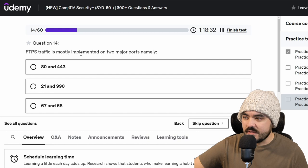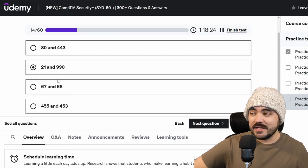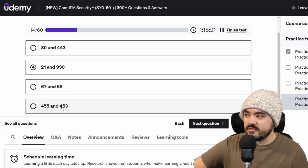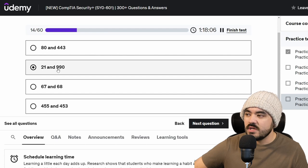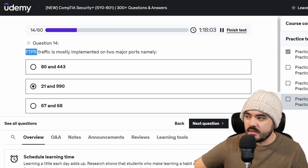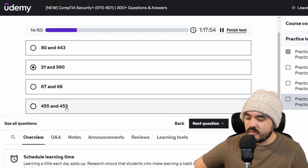FTPS traffic is mostly implemented on two major ports, namely: 80 and 443, 21 and 990, 67 and 68, or 455 and 453. It's been a while since I've gone over my ports. I know that 80 is HTTP, 443 is HTTPS, 21 is SSH, and 990 I believe is SFTP or FTPS. 67 and 68 are UDP. So I'm going to go with 21 and 990. I had this question on another test and I remember 990 was related to FTPS, which stands for file transfer protocol over SSH.